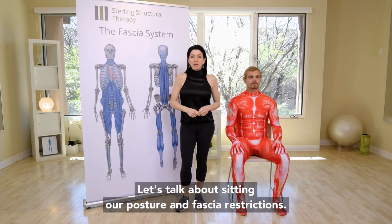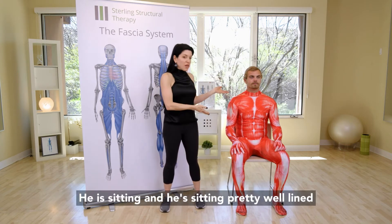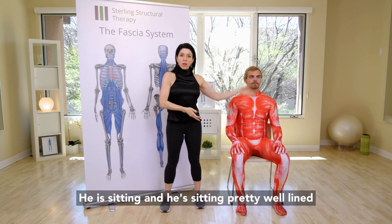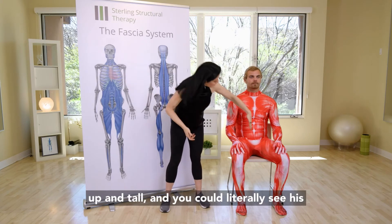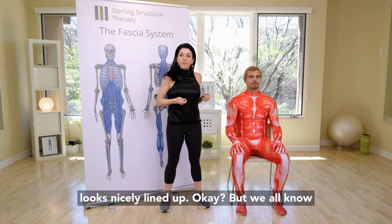Let's talk about sitting, our posture, and fascia restrictions. Take a look at Aaron over here — he is sitting pretty well, lined up and tall. You can literally see his muscles look lined up and his connective tissue looks nicely lined up.